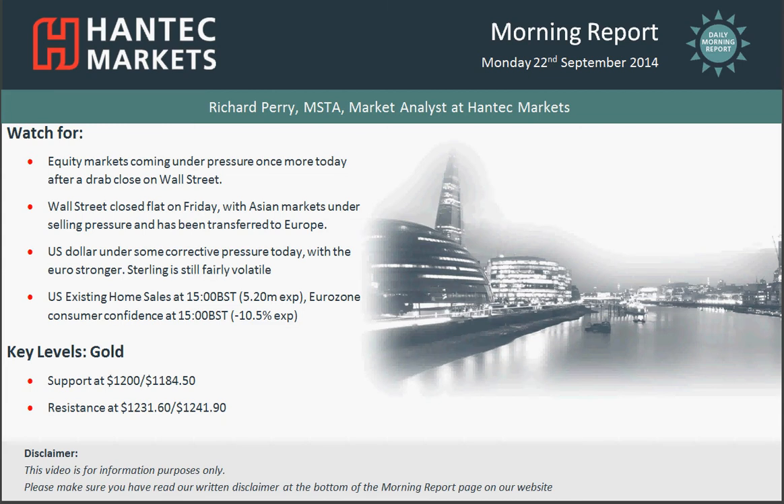Hi everyone, and welcome back to the final Morning Report chart appraisal for today, Monday the 22nd of September, with me, Richard Pering, market analyst at Handtech Markets.